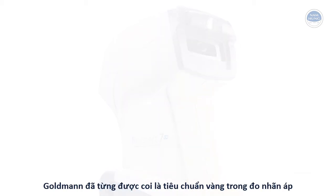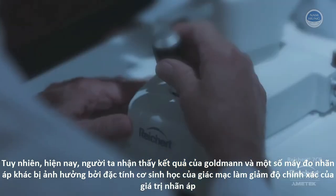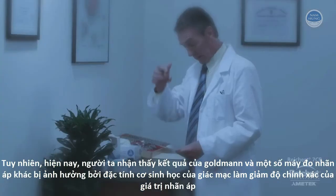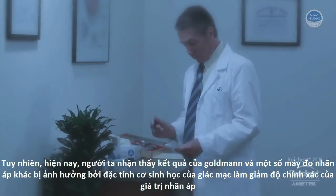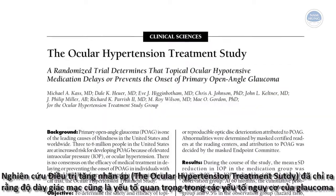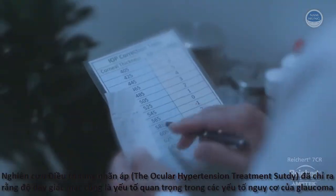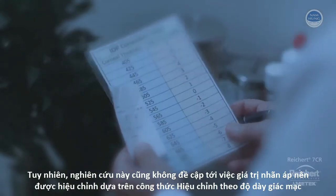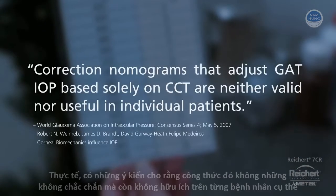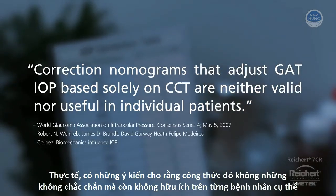Goldman tonometry has long been considered the gold standard for IOP measurement. However, it is now known that Goldman and other tonometers are affected by corneal biomechanical properties, casting doubt on the accuracy of IOP readings and their clinical relevance. The ocular hypertension treatment study showed that corneal thickness is an important glaucoma risk factor. However, this study did not suggest that IOP should be adjusted using corneal thickness correction formulas. In fact, glaucoma opinion leaders have advised that such formulas are neither valid nor useful.